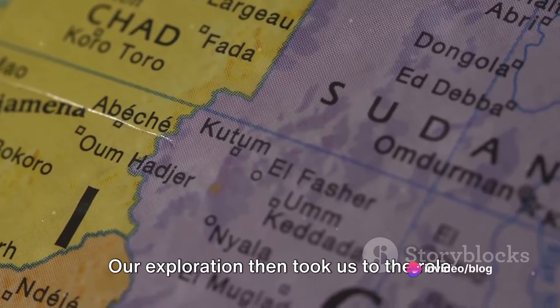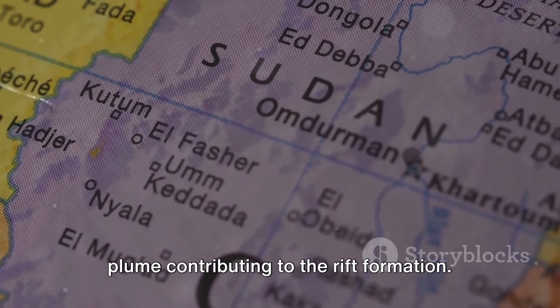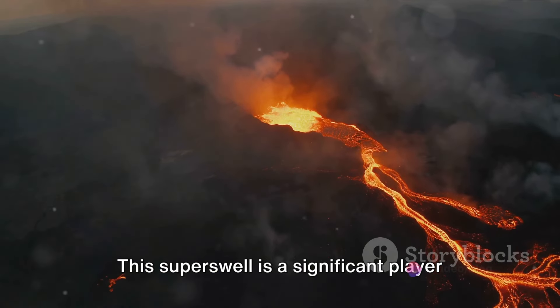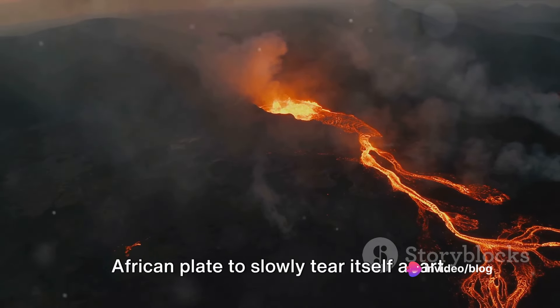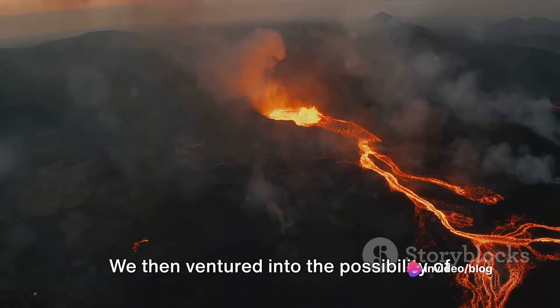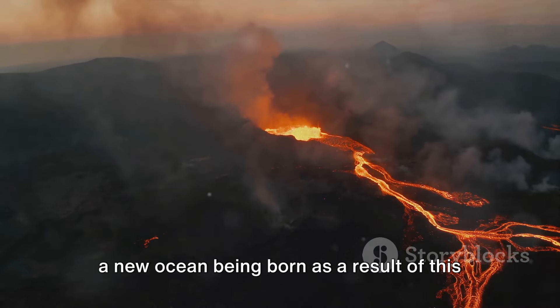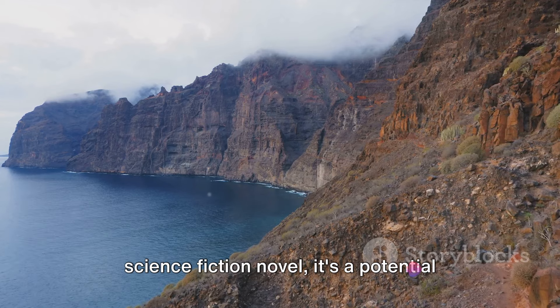Our exploration then took us to the role of the African superswell, a mantle plume contributing to rift formation. This superswell is a significant player in the tectonic ballet that's causing the African plate to slowly tear itself apart. We then ventured into the possibility of a new ocean being born as a result of this tectonic activity.